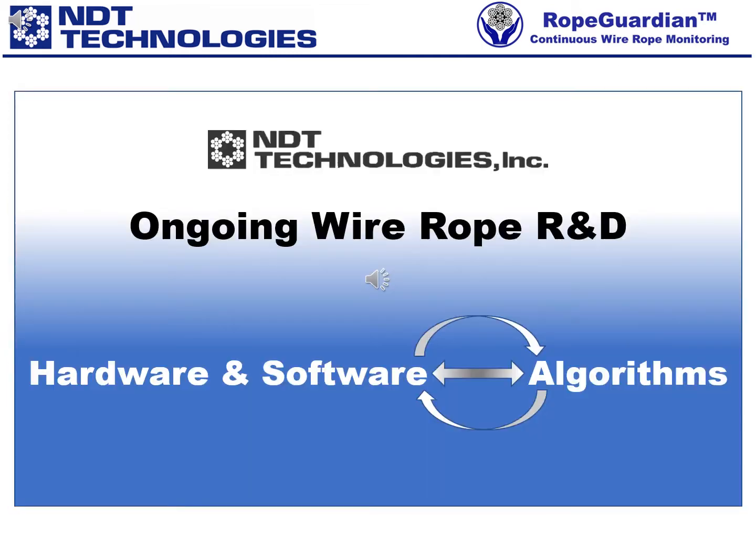As always, we are vigorously working on several ongoing research and development projects. We invite you to take a look behind the scenes. Please watch the following preview videos. Without going into too much detail, we just want to acquaint you with some of our present development work on hardware and software, including our proprietary algorithms.